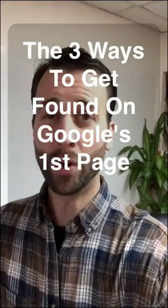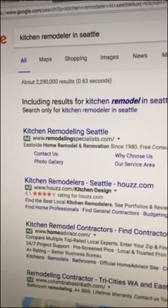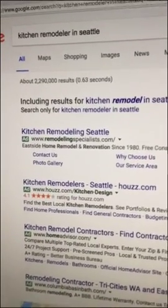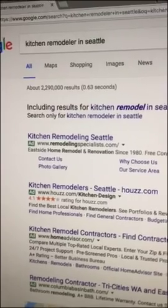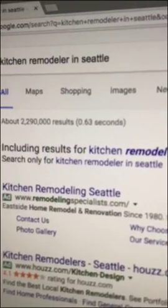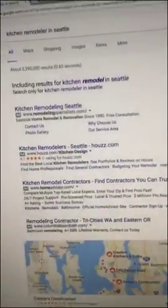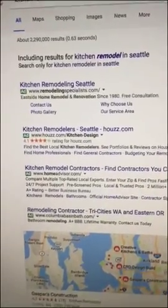There are about three different ways a homeowner can find you when they're searching for you on Google, and I'm going to walk you through each one in the next few videos. So I'm a homeowner in Seattle and I'm ready to do a kitchen remodel, so I just type in 'kitchen remodeler in Seattle' and all these search results come up on the first page.